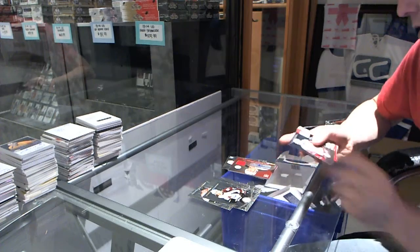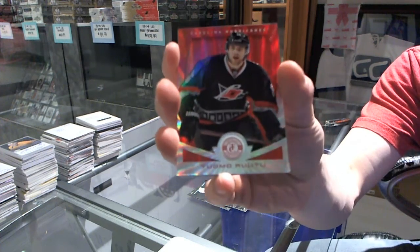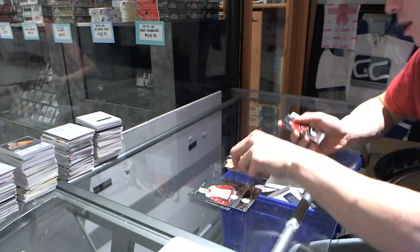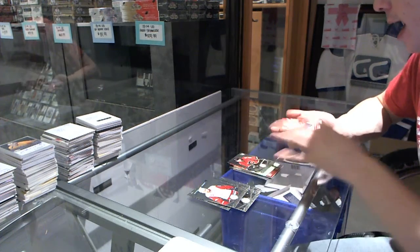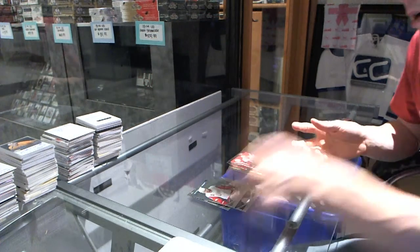And we finish with a mirror platinum red numbered to 25, Tuomo Ruutu. Rookie of Max Reinhart, and a jersey of Thomas Vanek. So there we go, buddy.